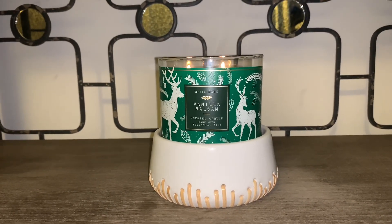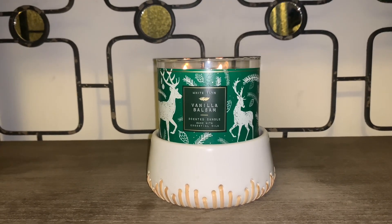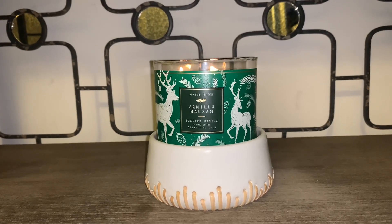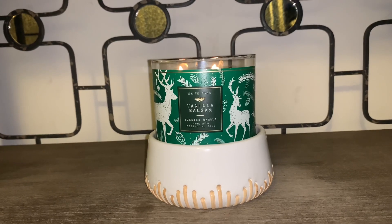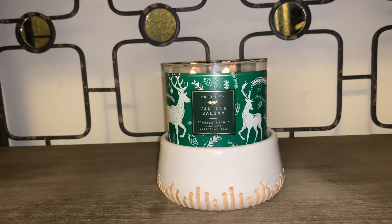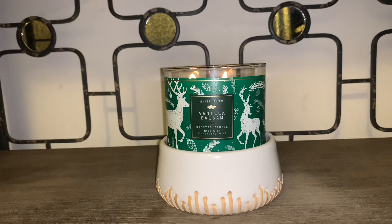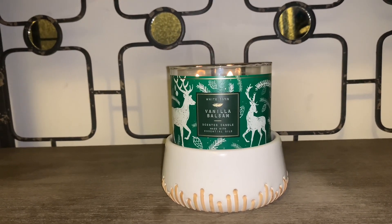I am adoring this candle — I would buy it over and over. I actually have quite a few and I'm thinking about picking up a few more because this candle is just that beautiful and the throw is great. You will begin to get throw immediately after lighting, within about five to ten minutes you would start to smell the beautiful aroma of the vanilla, balsam, and that pine needle.